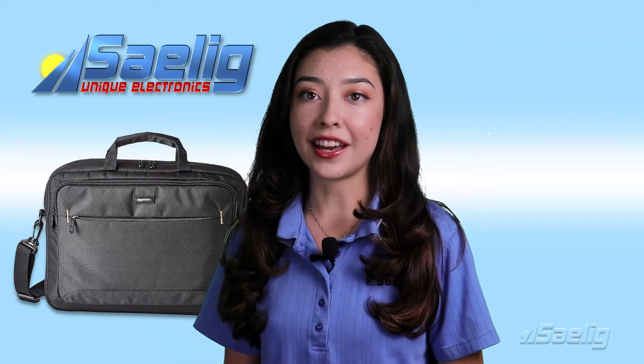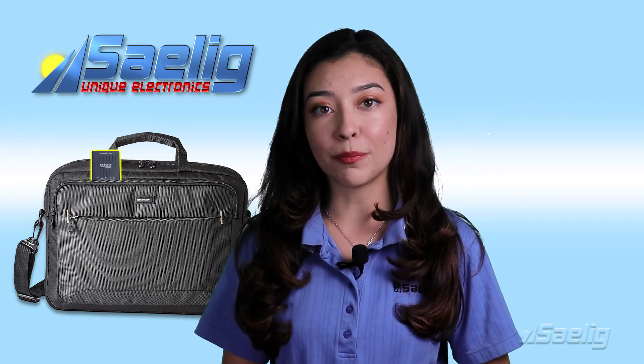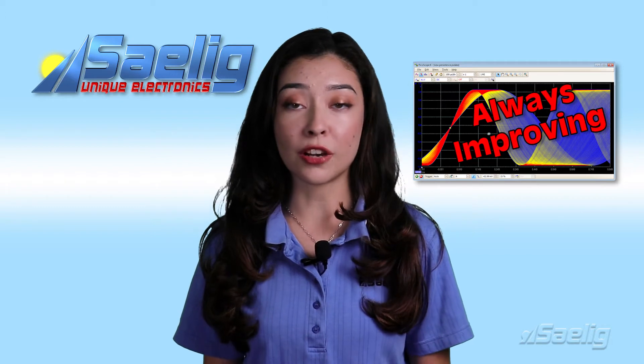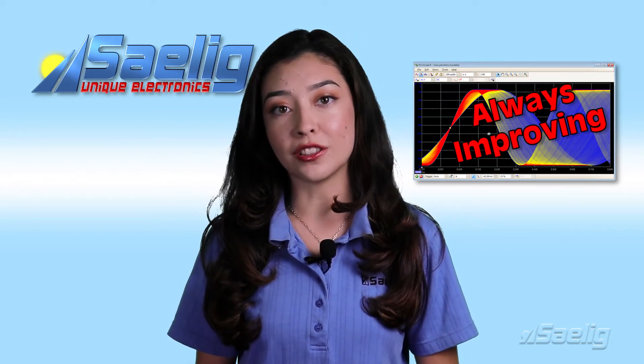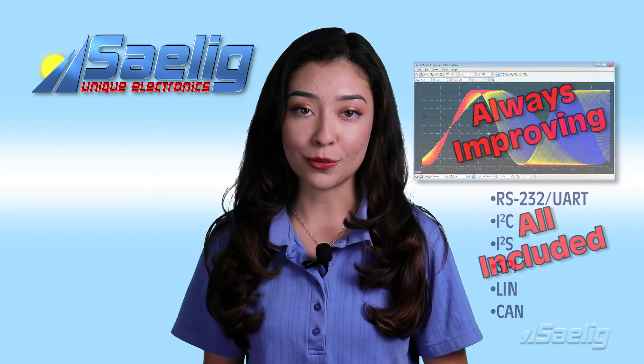Everybody should have a PicoScope 2204A in their laptop bag for on-the-spot tests or demonstrations. Pico Technology is always improving the scope software too, and for free — they include serial protocol decoders without any charge, unlike many other scope suppliers.